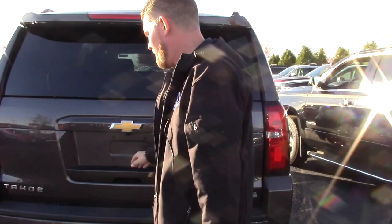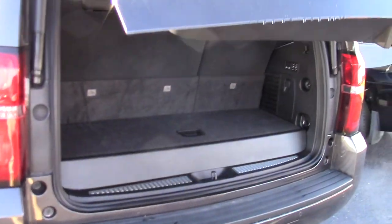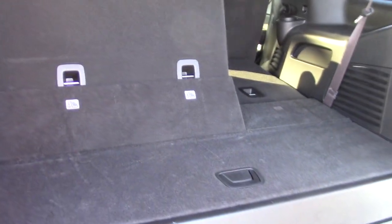And then to top it all off with the back of your 2017 — this one has the same exact features where you can put them down just with the simple touch of a button. Very easy to use, a lot of fun.